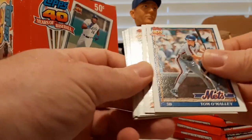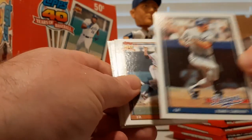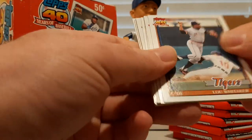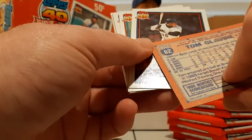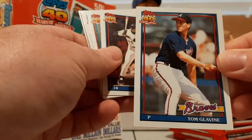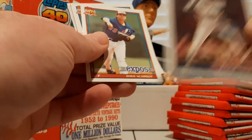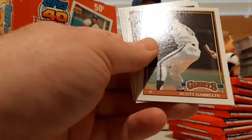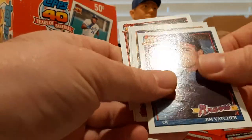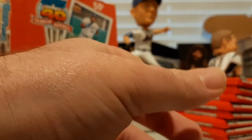Gene Harris, Tom O'Malley, Donnie Hill, Kirk Gibson — that's a nice card. Lou Whitaker, Lance Johnson, Tom Glavine, and another Frank Thomas. Very nice — Frank Thomas. Dave Schmidt, Psycho, Scott Garrelts, Jim Clancy, Jose Lind, Herm Winningham, and Randy Myers.